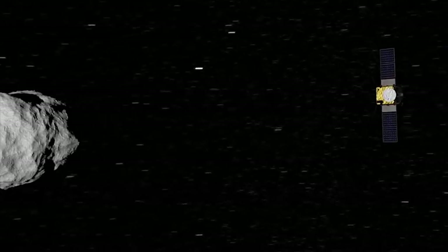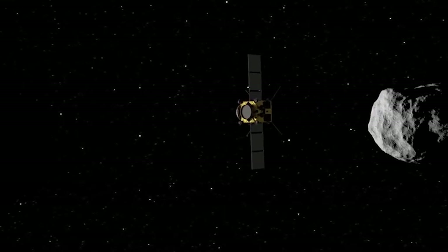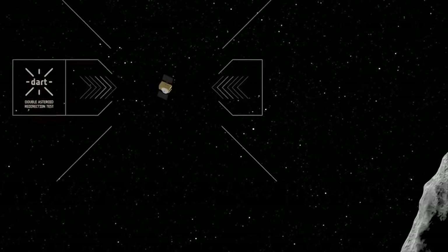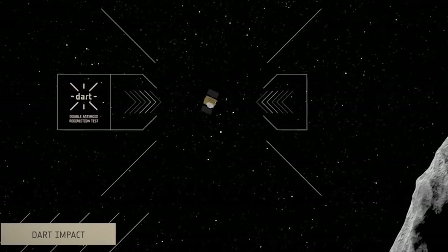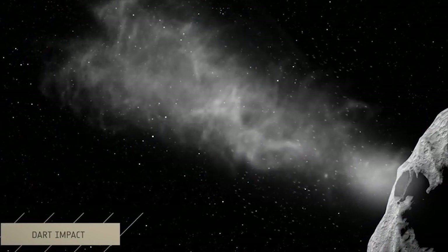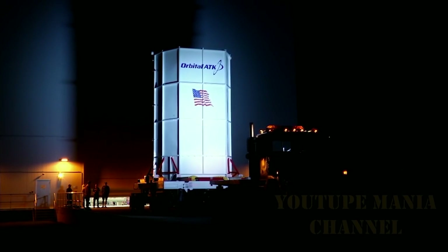It will travel at an incredible speed of 21,600 km per hour, with which it will impact the large asteroid. This collision is expected to change the asteroid's trajectory, sending it away from the Earth. In order to know the effectiveness of the kinetic impactor, NASA will carry out an important experiment.